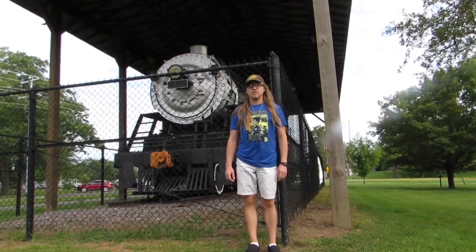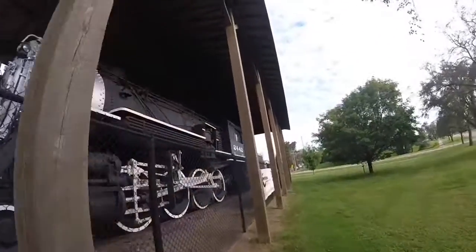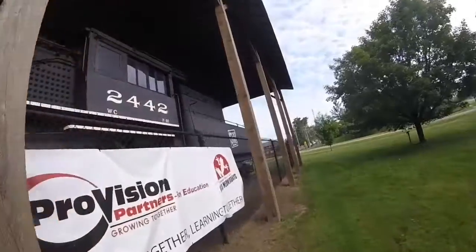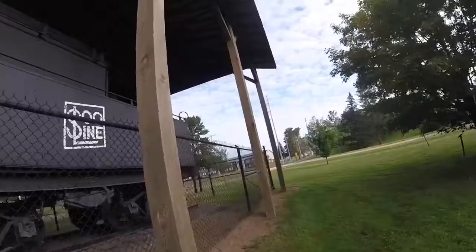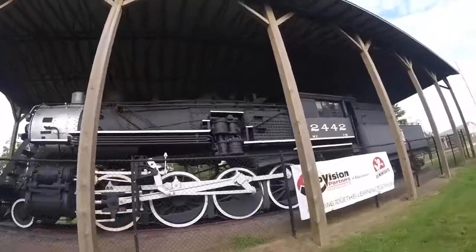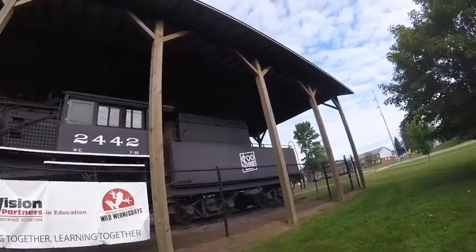What you see right behind me is Soo Line 2442. Soo Line 2442 was built by Alco in Schenectady, New York in 1911, and is the 49,785th steam locomotive built by that factory. It is a 2-8-0 Consolidation Type steam locomotive and an F-22 Class steam locomotive.